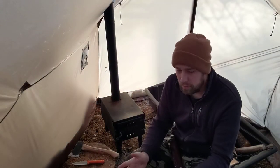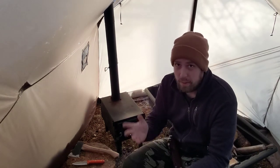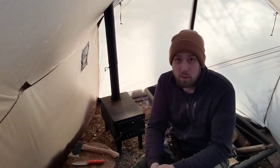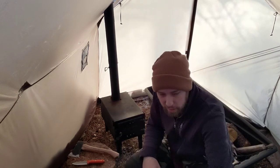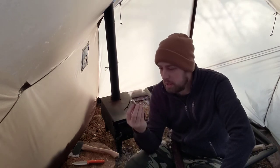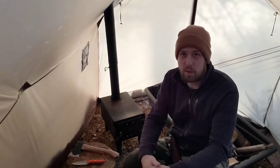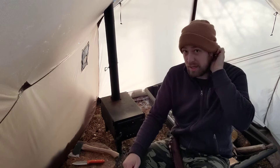A couple people asked me questions about some gear I've had on the channel, so I just have this One Tigris tent set up right now in my backyard. It was 16 below with the wind chill this morning. I'm in a sweater and I'm hot — right now inside this tent it's 60 degrees Fahrenheit, while it's 16 below Fahrenheit outside.